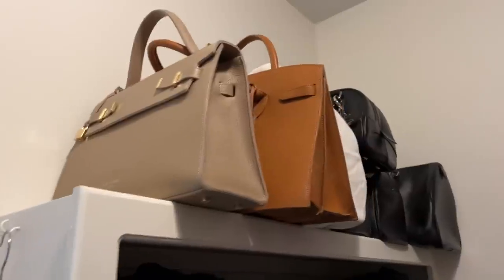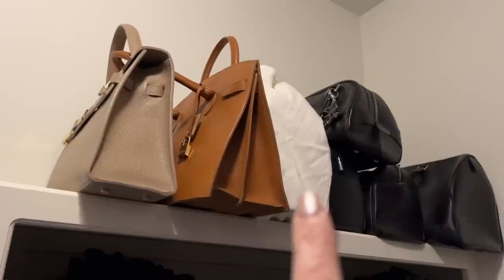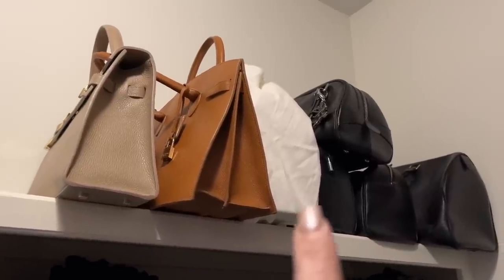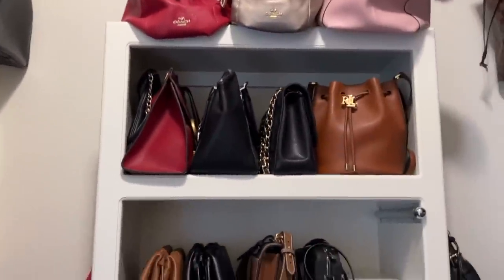I absolutely love those Teddy Blake bags. This one I've had for three years and it still looks brand new. Out of all my handbags, I love my Teddy Blake bags the most. With regard to designer handbags like Louis Vuittons, wearing those logos was really in several years ago, but now they say understated elegance is what's in, and these handbags fill that bill beautifully.